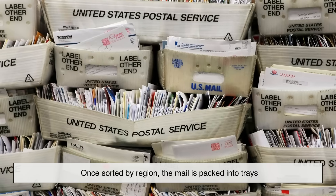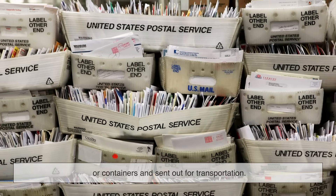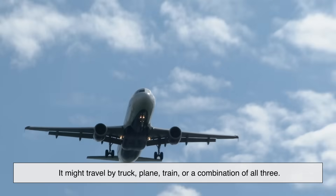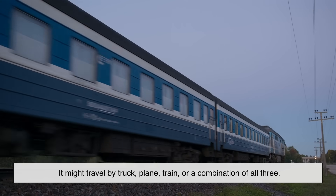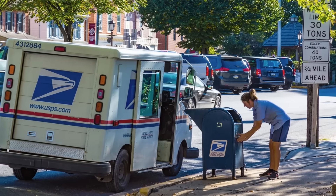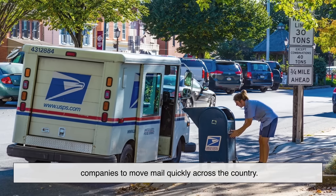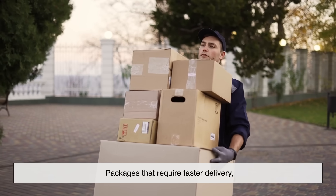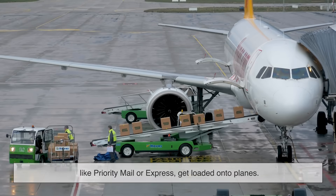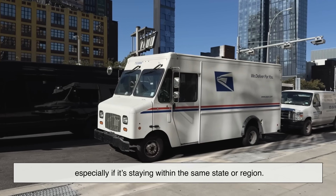Once sorted by region, the mail is packed into trays or containers and sent out for transportation. Depending on the distance and urgency, it might travel by truck, plane, train, or a combination of all three. The United States Postal Service, USPS, contracts with commercial airlines and logistics companies to move mail quickly across the country. Packages requiring faster delivery, like Priority Mail or Express, get loaded onto planes, while standard mail often travels by truck, especially if it's staying within the same state or region.